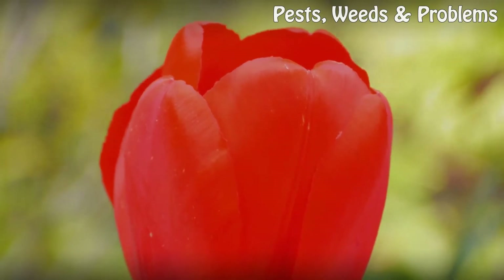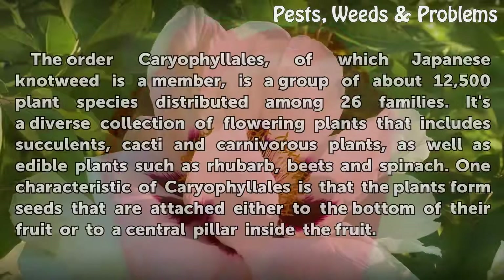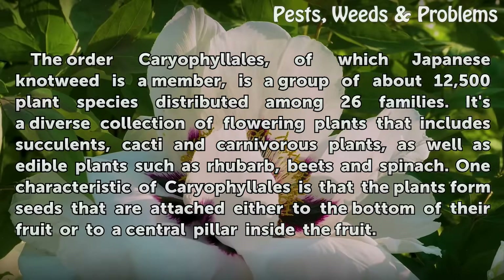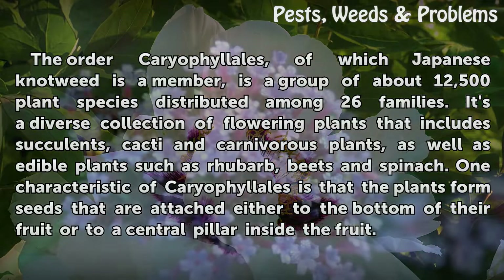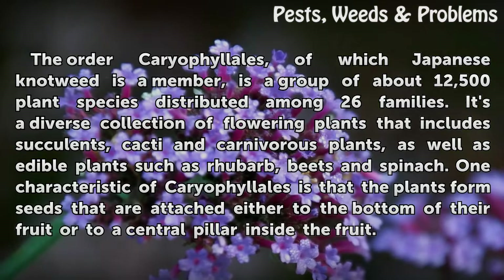Caryophyllales. The order Caryophyllales, of which Japanese knotweed is a member, is a group of about 12,500 plant species distributed among 26 families. It's a diverse collection of flowering plants that includes succulents, cacti, and carnivorous plants, as well as edible plants such as rhubarb, beets, and spinach. One characteristic of Caryophyllales is that the plants form seeds attached either to the bottom of their fruit or to a central pillar inside the fruit.